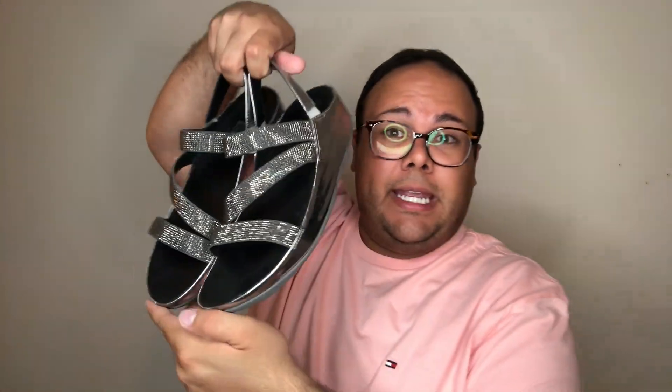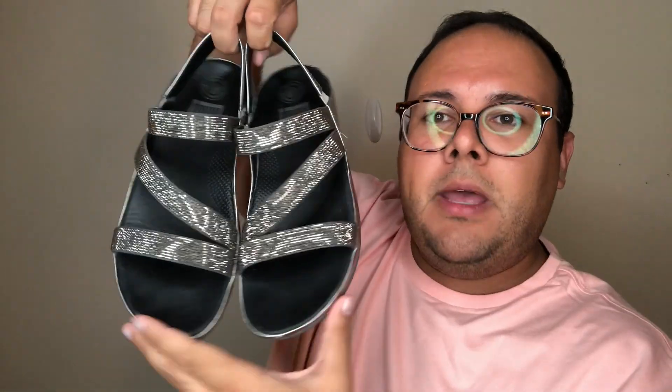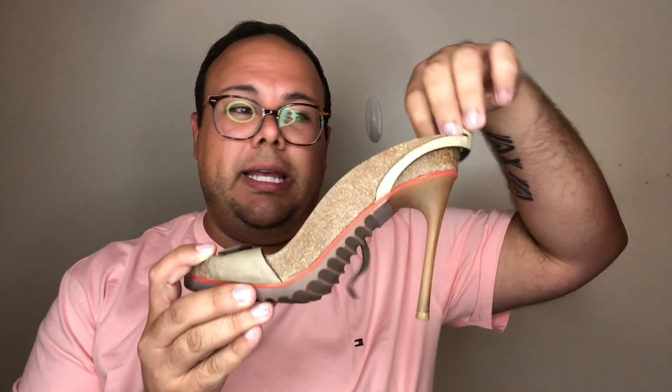Now we get into footwear. First, a beautiful pewter-colored FitFlop — tried on maybe once but in excellent shape. Size 9, with fun crystal detailing, and all the crystals appear to be intact. I don't normally pick up this brand since it's hit or miss for me, but the sparkle on these caught my eye. I know people who swear by FitFlops, and these are just gorgeous.